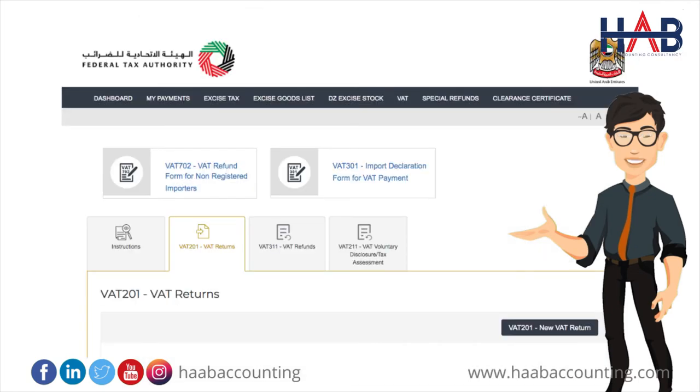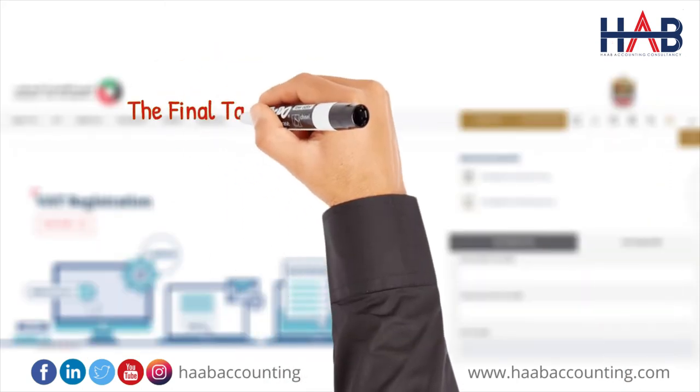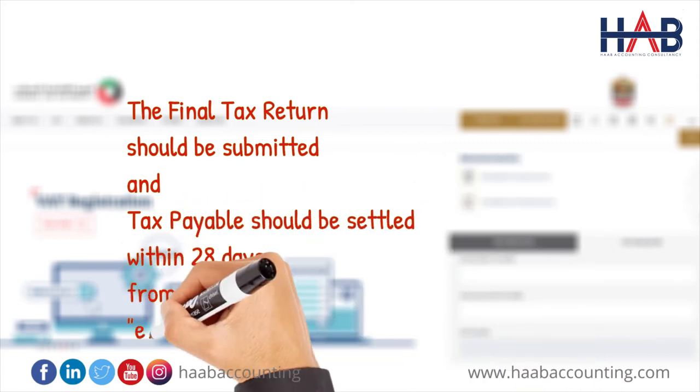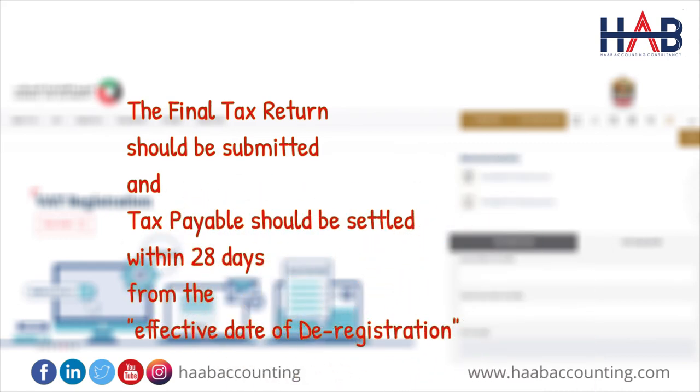You may also be required to submit a final tax return, which will be generated by the system in the VAT returns section. A final tax return is the return for the last tax period for which the taxable person was registered with the FTA. The final tax period ends on the effective date of deregistration pre-approved by the FTA. The final tax return should be submitted and payable tax settled no later than 28 days from the effective date of deregistration.